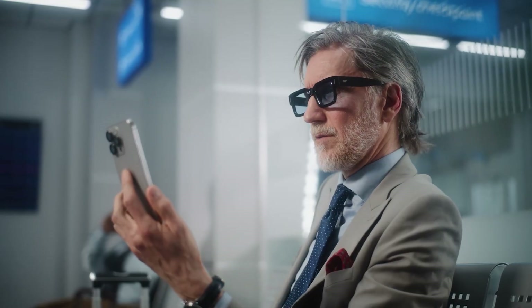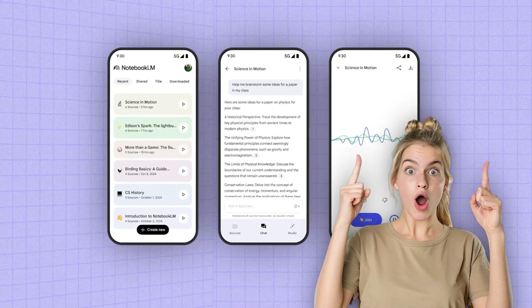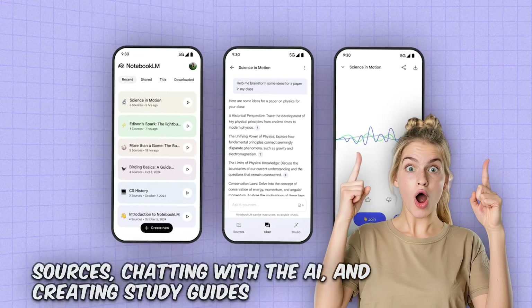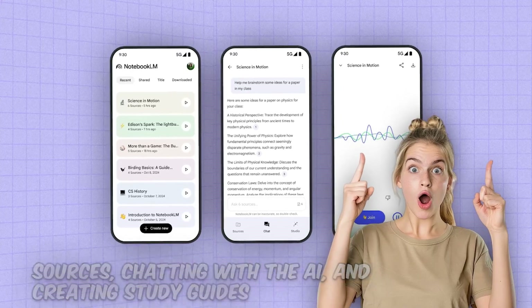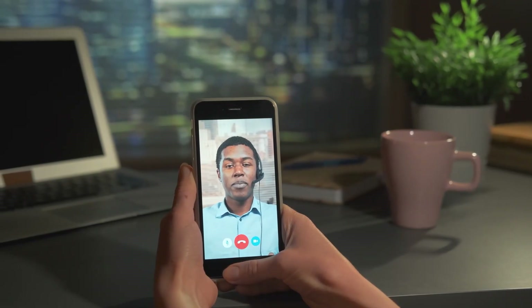That's a huge relief if you're working on sensitive projects. The new interface is super slick — you can switch between reading your sources, chatting with the AI, and creating study guides, all in one place. It's like having a research assistant who never sleeps, never complains, and remembers everything.